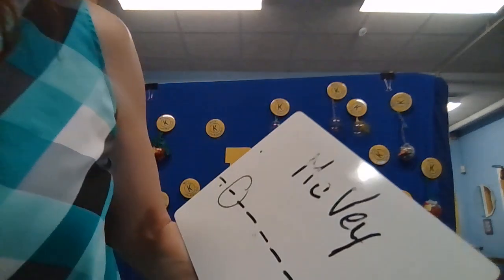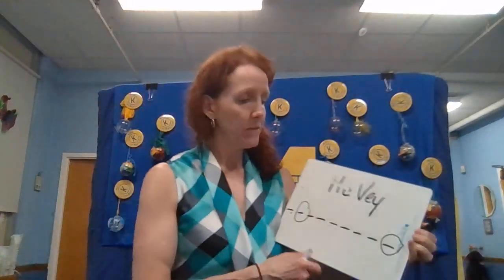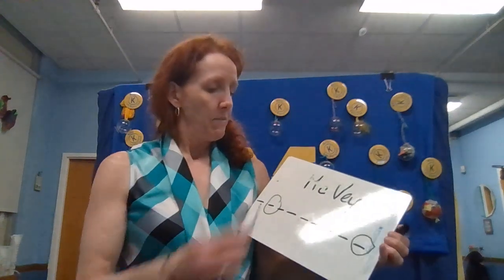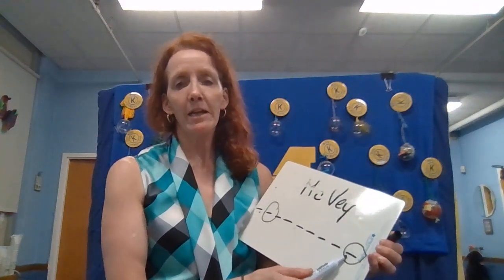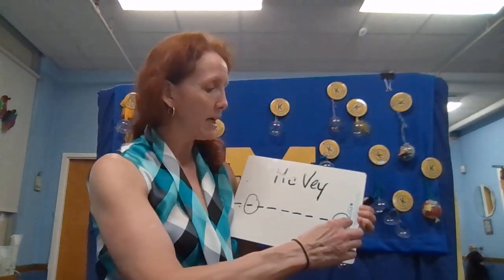Nice work, Lindsay. And now let's move on to our mystery number and our Wordle. So we learned that these two letters are the most common vowel and a letter that can be a vowel or a consonant.